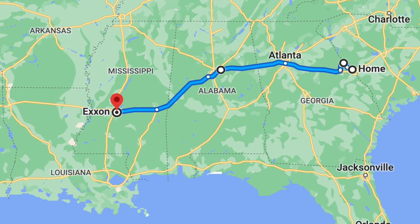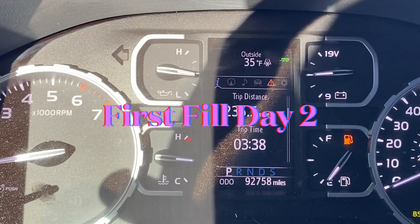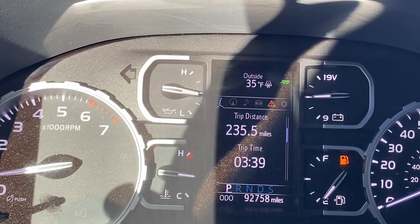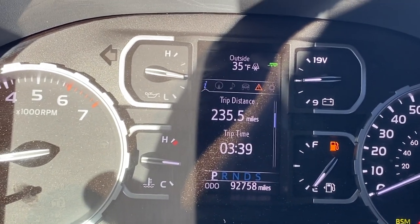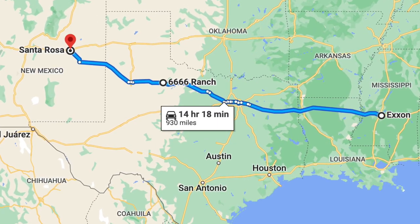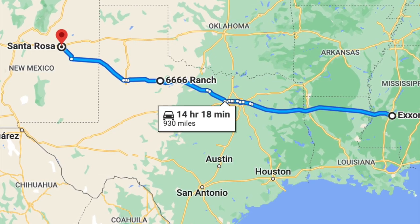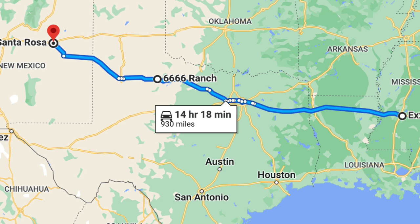Usually I'm at about 8.5 MPG but I was really trying to make time to get out to California. You can see 235.5 on this leg, trip time was 338 — we were really hauling, with a couple of slowdowns for construction but mostly doing 75 mph with the travel trailer. On this second leg we used 24.674 gallons, giving us about 9.5 miles per gallon traveling close to 75 mph with my 2375 in tow.